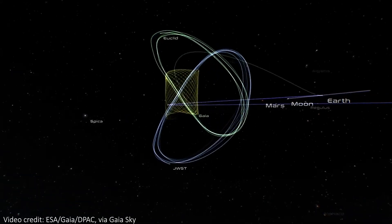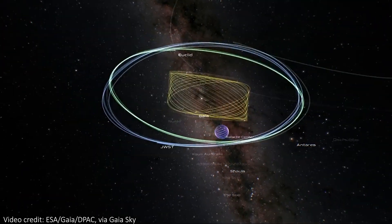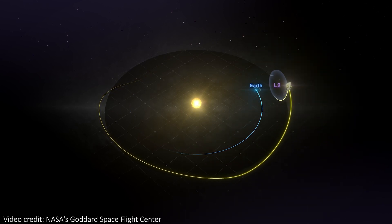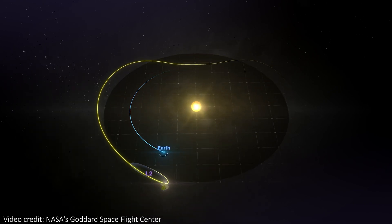There are special spots in space that are particularly appealing for sending satellites and telescopes to. These are called Lagrange points, and specifically here we're talking about the Earth-Sun Lagrange points. There are five of them, named L1 to L5, but one in particular has a lot of important telescopes at it right now. L2 is currently home to four world-leading telescopes with a combined value of at least 13 billion dollars. One question I've been asked quite a lot is: given that the Lagrange points are technically infinitesimally small, how can we safely send four different telescopes to that same spot in space?